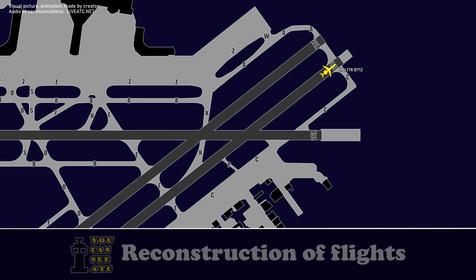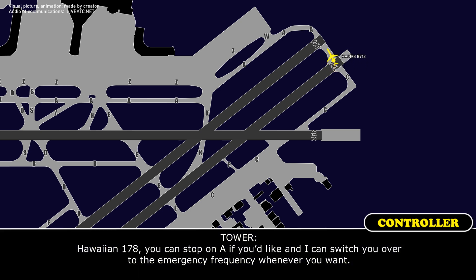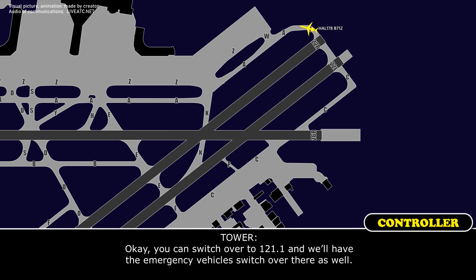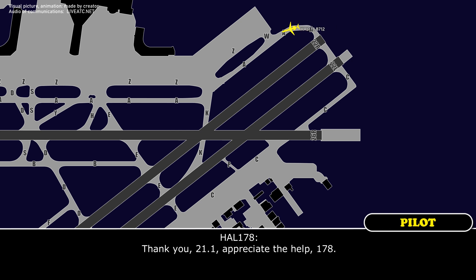HF-1-178, you can stop on Alpha if you'd like, and I can switch you over to the emergency frequency whenever you want. Okay, thank you so much, appreciate it. Do you want us to go to that frequency now or over to ground? You can switch over to 121.1, and we'll have the emergency vehicles switch over to that as well. Thank you, 121.1, appreciate the help, HF-1-178. No problem.